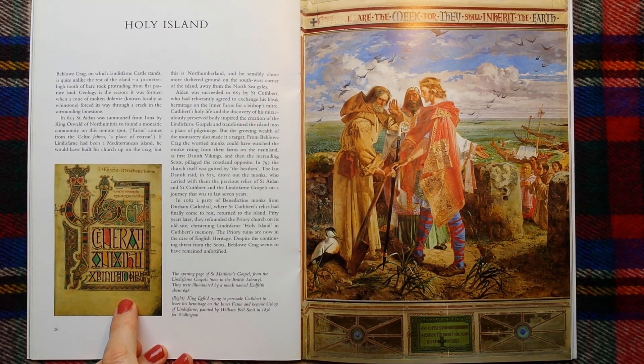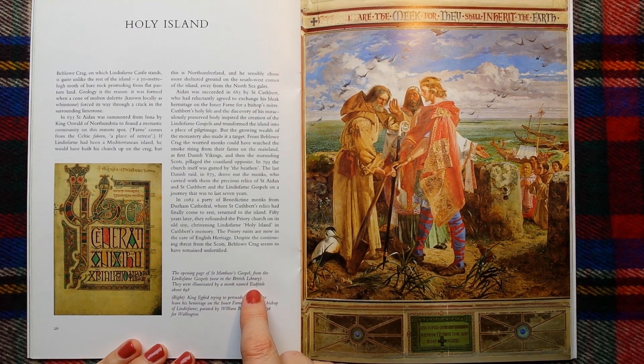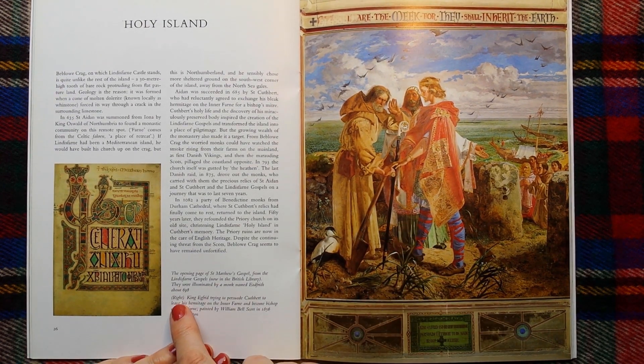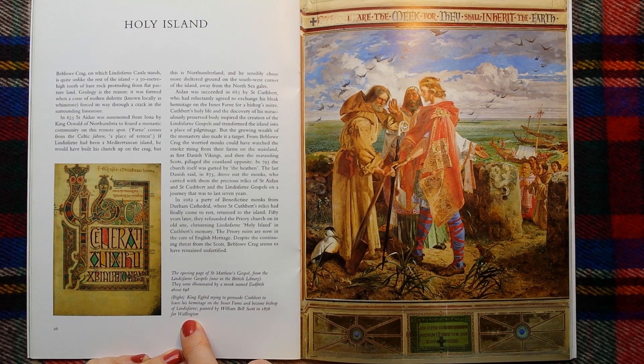So this picture here — this is the opening page of Saint Matthew's Gospel from the Lindisfarne Gospels, now in the British Library. They were illuminated by a monk named Eidfrith about 698. And this here on the right — this is King Egfrid trying to persuade Cuthbert to leave his hermitage on the inner Farne and become Bishop of Lindisfarne, painted by William Belscott in 1856.